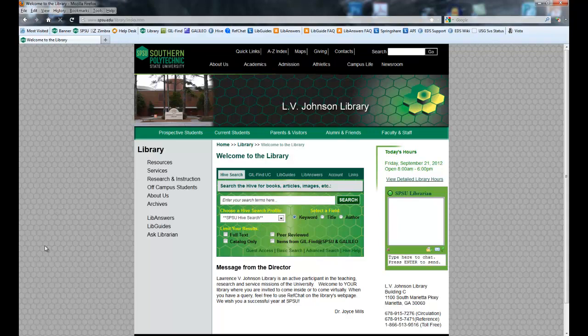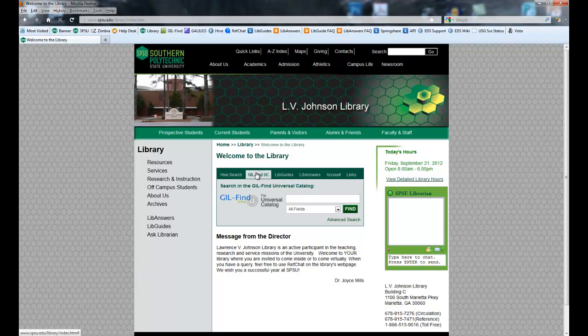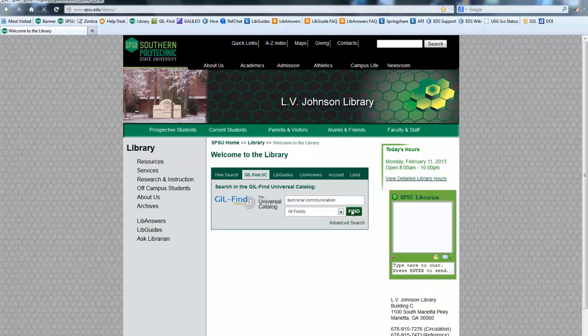On this main page you'll find our tab search box. We've got our Hive search on the main part, then Universal Catalog. This searches all of the university libraries in the University System of Georgia — there are about 35 different institutions — so that should give you an idea of what you're going to find here. To search in here you can just do a simple search, and you'll see a simple keyword search for technical communication brought up 4,446 items.